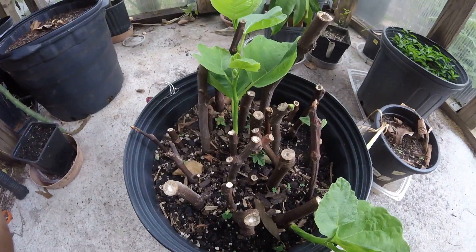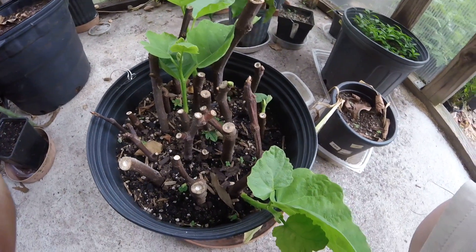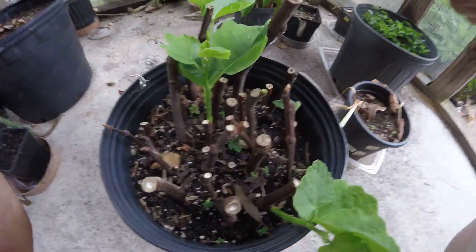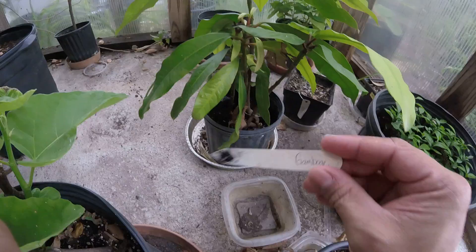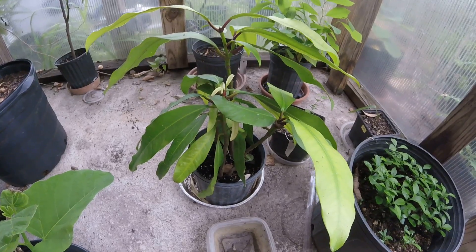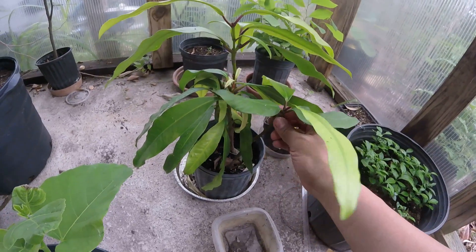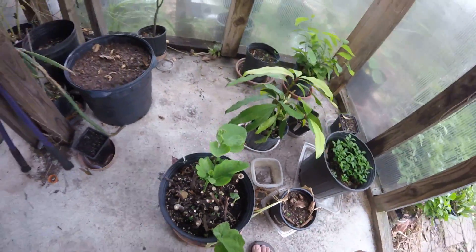I'm trying to root some figs here — a co-worker's grandma had this cool tree that makes giant figs, and I wanted a tree of my own. Not that I have space for it, but now I've got the tree. I'll figure out where to put it. These are some Gamboge seedlings — just a cool tree. I got the seeds online and they're hanging in there, surviving.